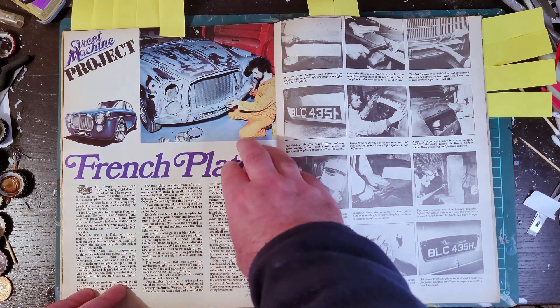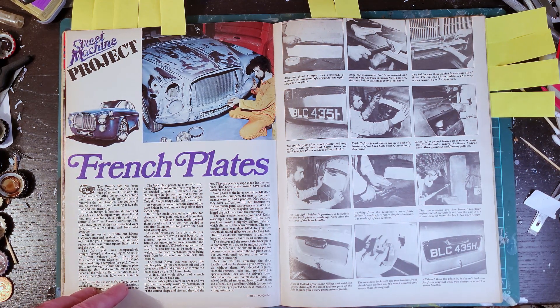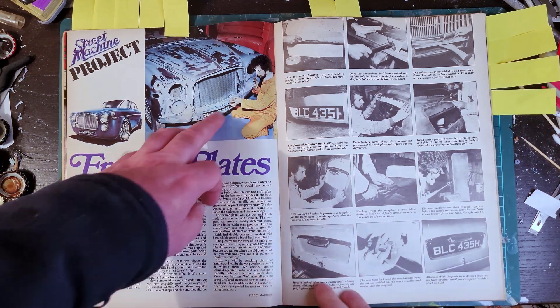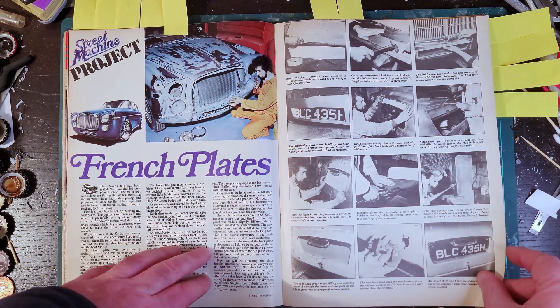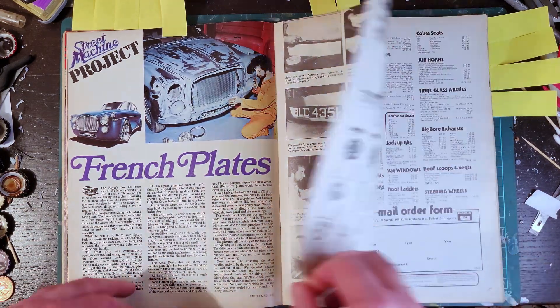Over the page, this will be their first project car - an old Rover P90 I think. Early bodywork on the project including frenching the number plates and making some changes front and rear, which is cool.